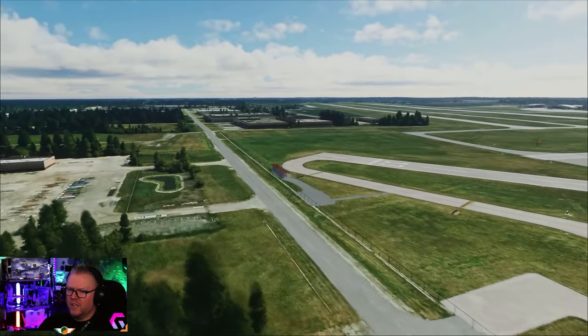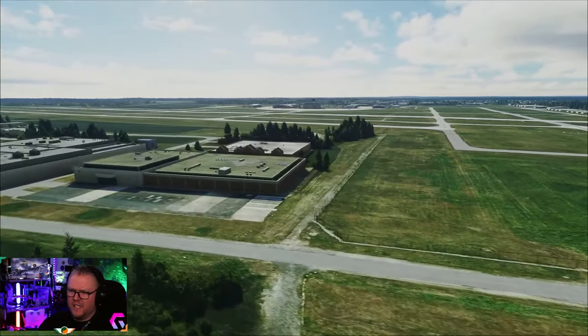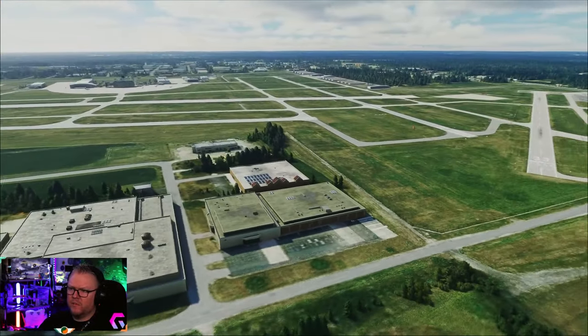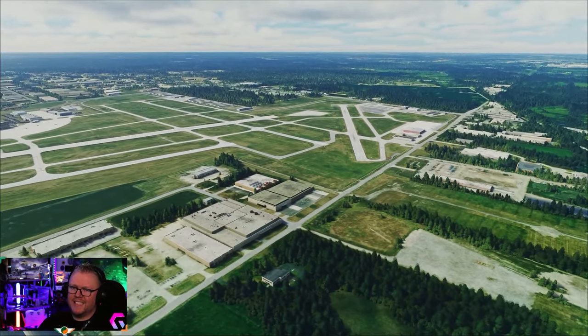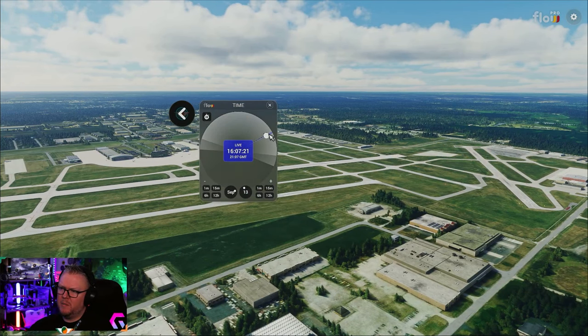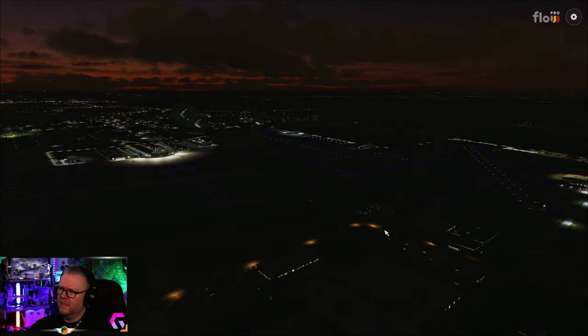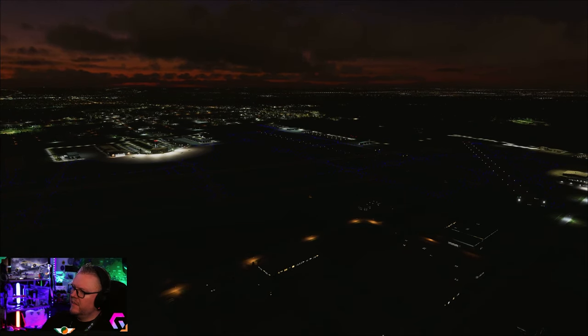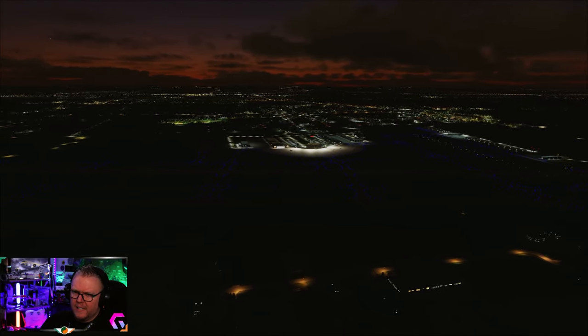Perimeter fencing is done, all the local buildings are correctly sized and scaled, which is always important when you're flying to and from airports because these are your visual references when you're trying to approach the airfield. So we'll check out the night lighting - things are going to get absolutely bananas. Check out the night lighting here - it's subtle but brilliant.